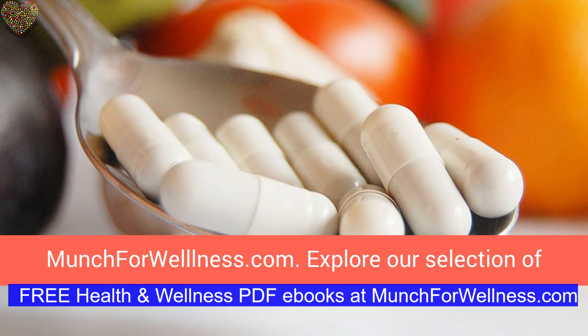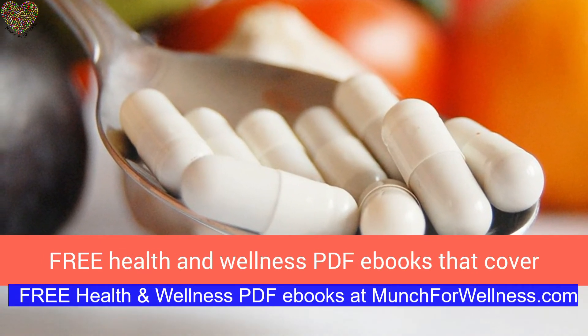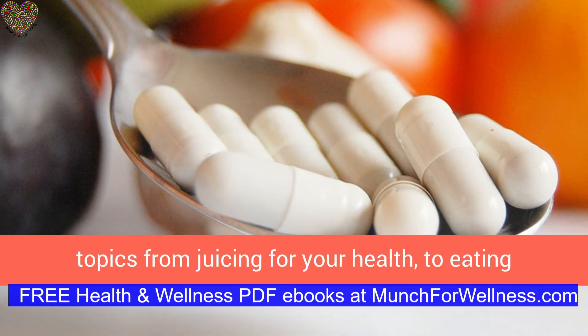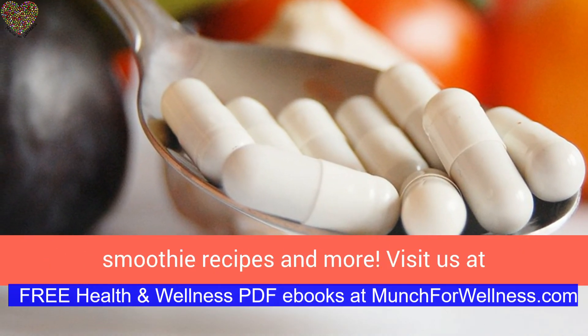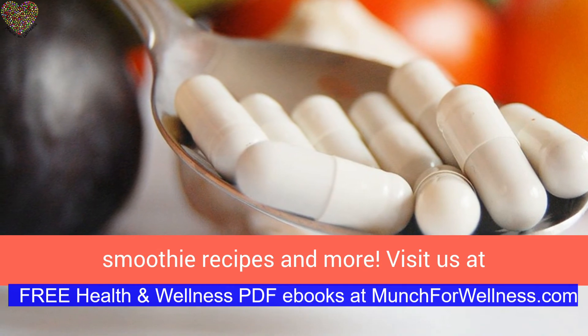Explore our selection of free health and wellness PDF books that cover topics from juicing for your health to eating clean and healthy. We also have free cookbooks, smoothie recipes, and more. Visit us at MunchForWellness.com.